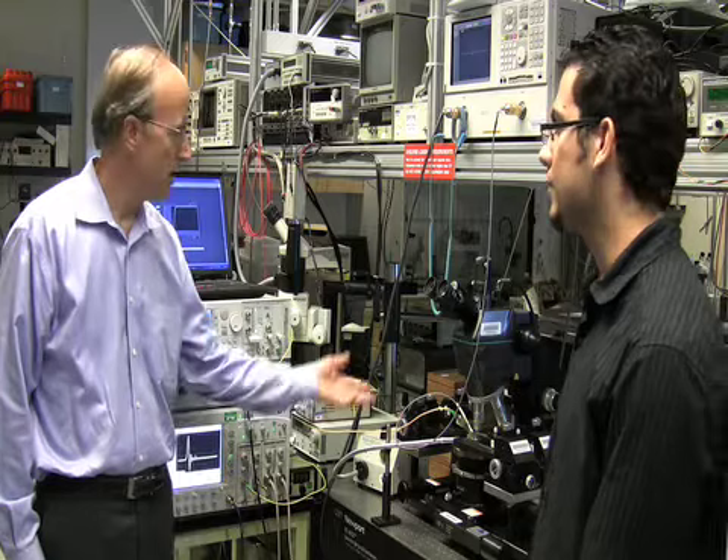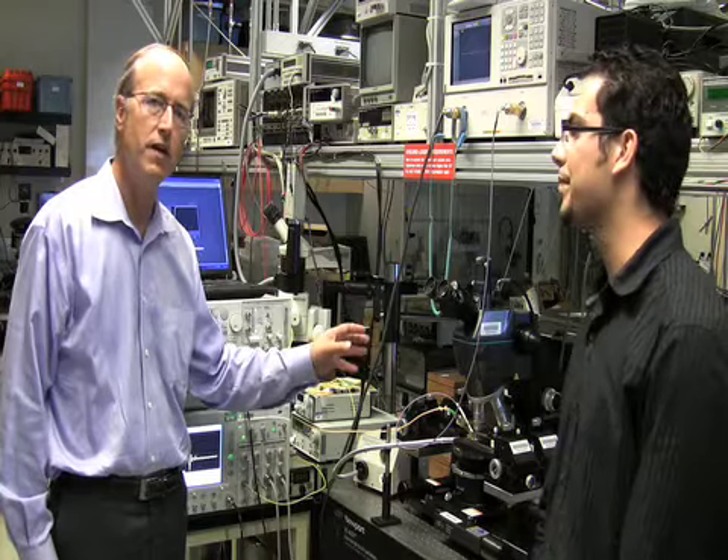I'm here in our Ultrafast Optoelectronics Laboratory with Wissam Sfar-Zaoui, who is doing the measurements on these devices. We have a probe station that probes the devices of different sizes and characterizes their frequency response and noise characteristics.